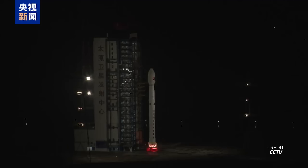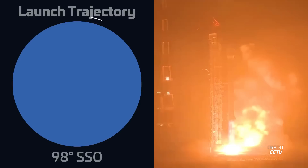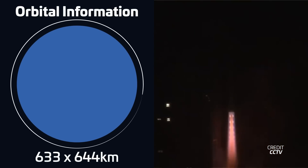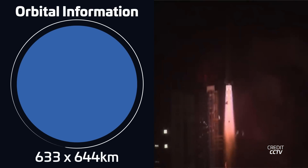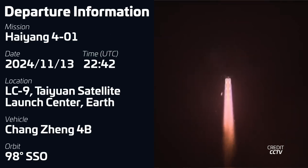This week we also had the launch of a Changzheng-4B rocket on November 13th at 22:42 UTC from the Taiyuan Satellite Launch Center in China. The rocket was carrying the Haiyang-401 satellite into sun-synchronous orbit. This oceanography satellite is the first of a new generation of Chinese Earth observation satellites aimed at studying the oceans, and will boost China's capability to monitor ocean salinity, marine ecosystems, and perform long-term climate change research.